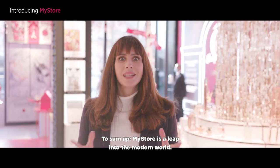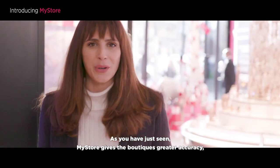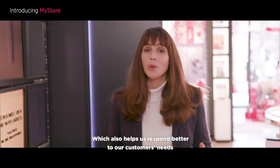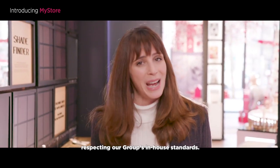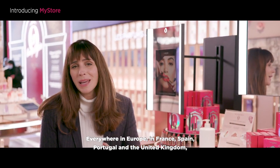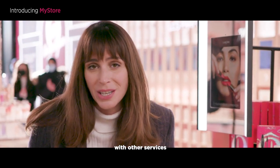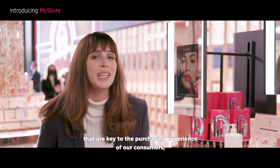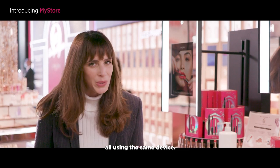To sum up, MyStore is a leap into the modern world. As you have just seen, MyStore gives the boutiques greater accuracy, simplicity and efficiency, which also helps us respond better to our customers' needs and devote more time to them, while at the same time respecting our group's in-house standards. Everywhere in Europe — in France, Spain, Portugal and the United Kingdom — MyStore is really appreciated by the beauty advisors. The solution is continuing to be enriched with other services that are key to the purchasing experience of our consumers, like pick and collect or ship from store, using the same device.